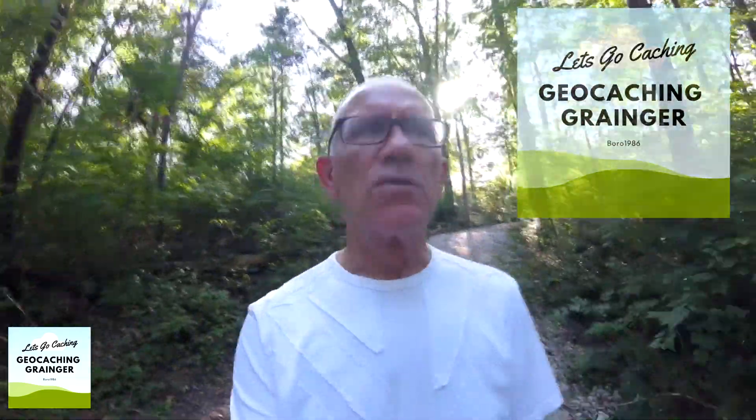We are here at Laumeier Sculpture Park. I'm going to take a look at some sculptures and also pick up some geocaches, so why don't you join me.